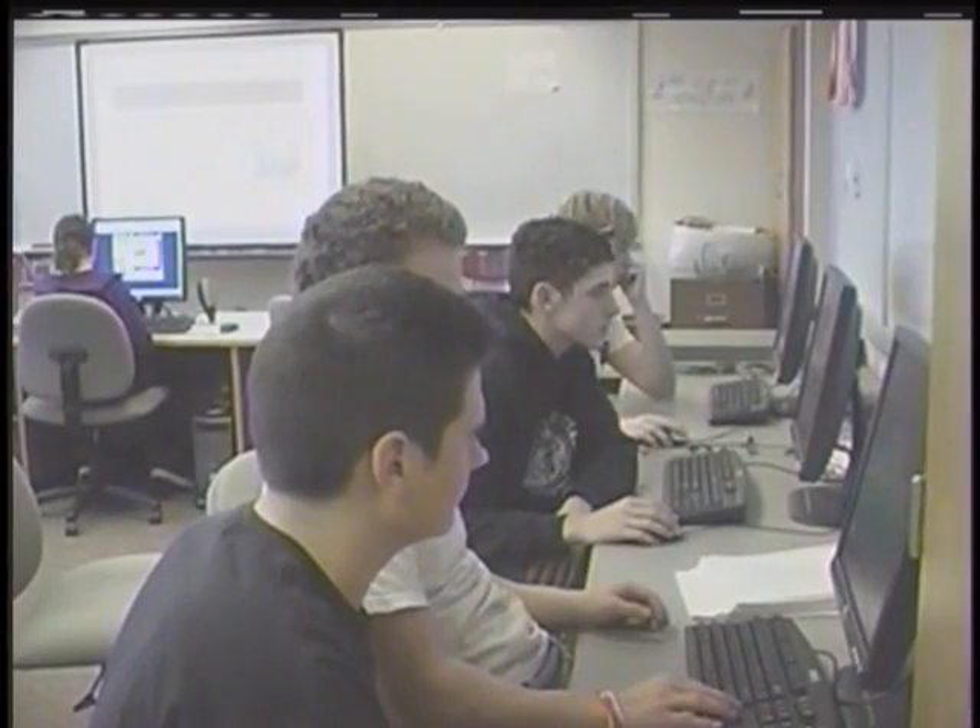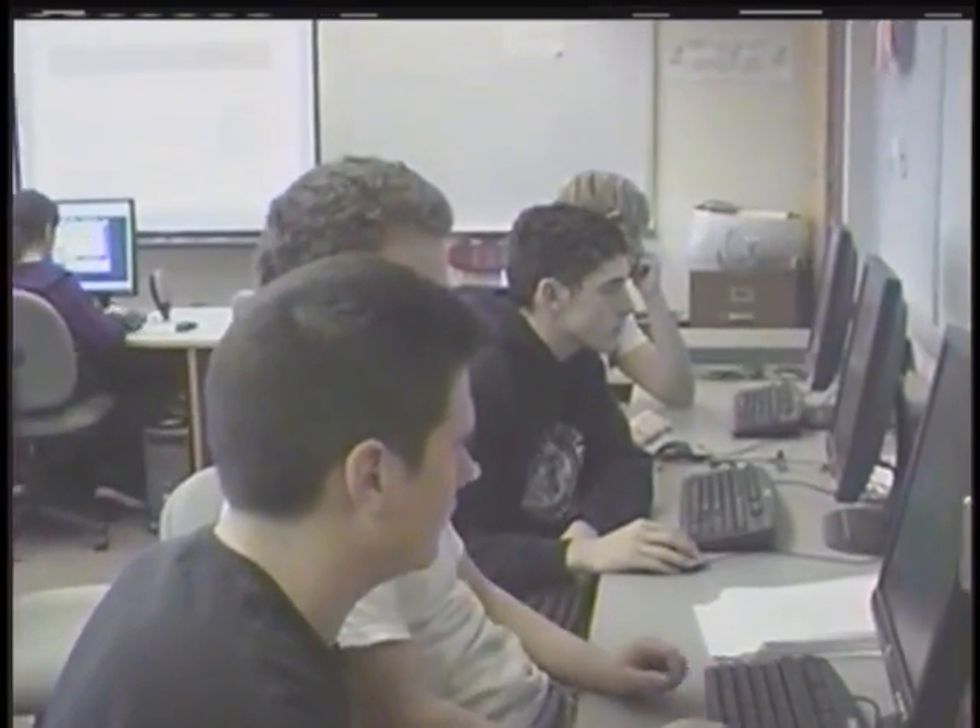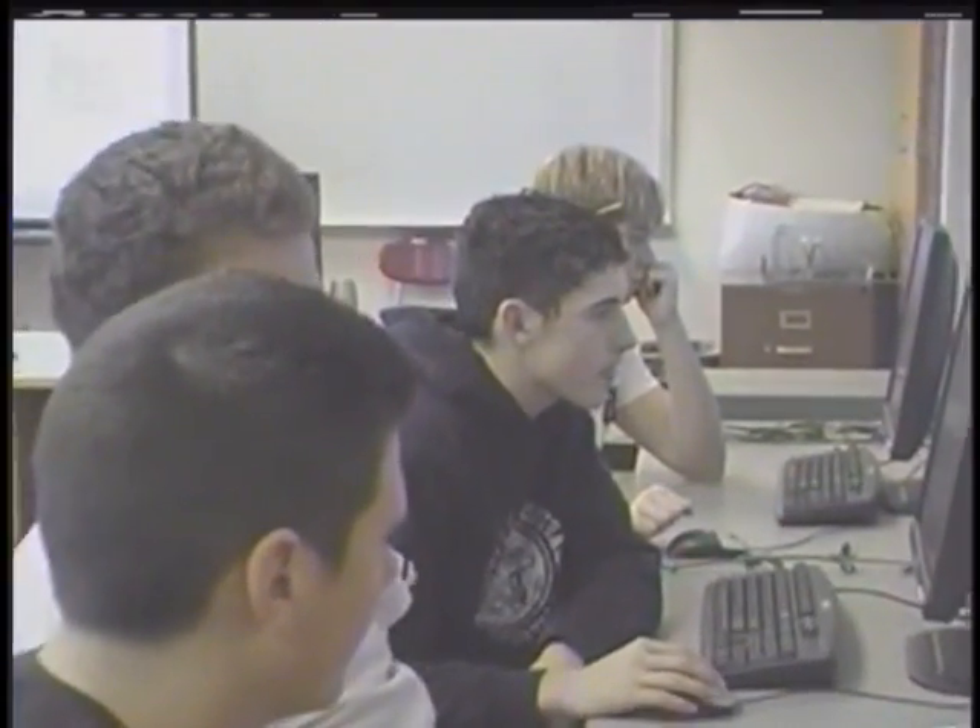Next, at the high school level, we offer four stationary labs, and each of those labs is also equipped with 25 computers.